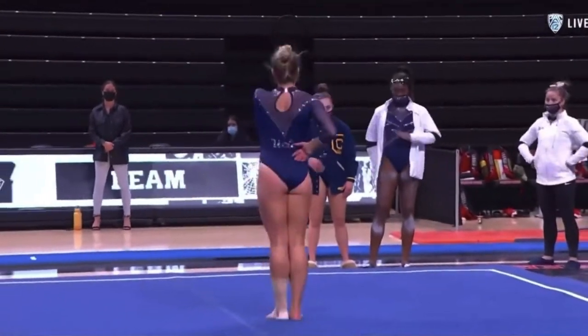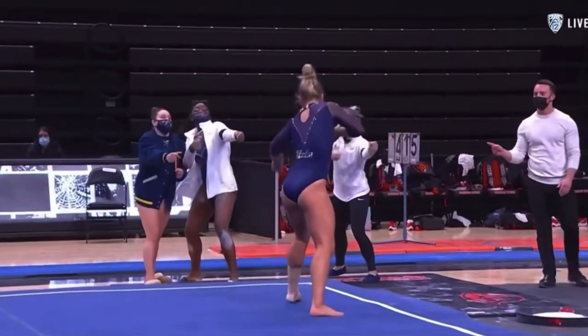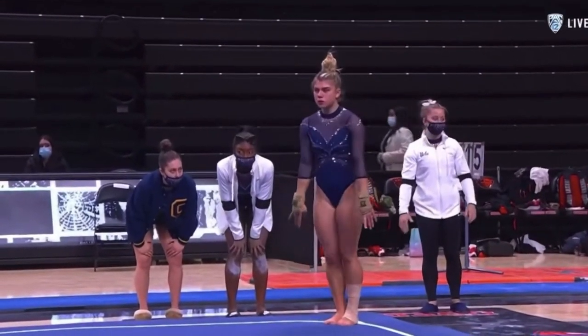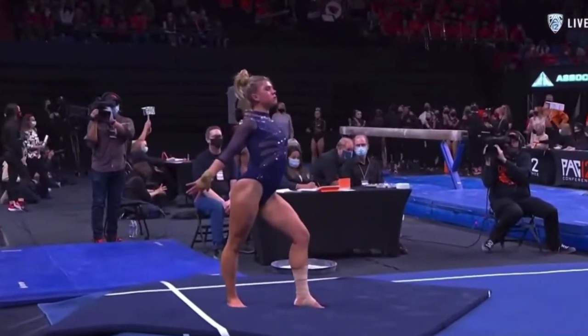In Minneapolis, she posted a 9.6. She's the Pac-12 floor exercise co-champion from last year and was also named the Pac-12 Women's Gymnastics Scholar Athlete of the Year. Paulina is a magician in this routine, so see if you can watch the different tricks she'll play.